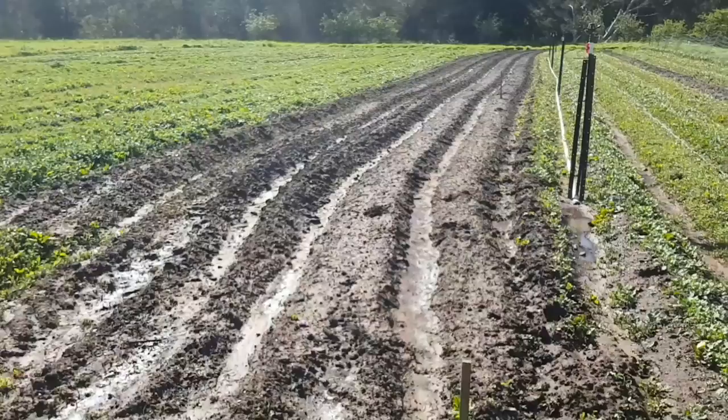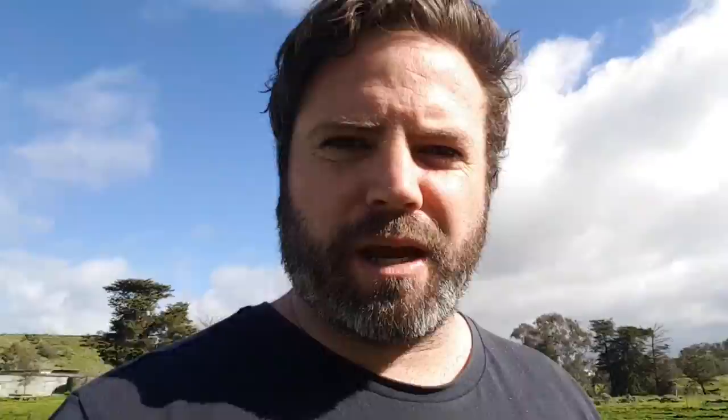Heading down to the creek now. There's plenty of water on the market garden so it was obviously a pretty decent downpour last night. Hopefully we've still got the pump down there.